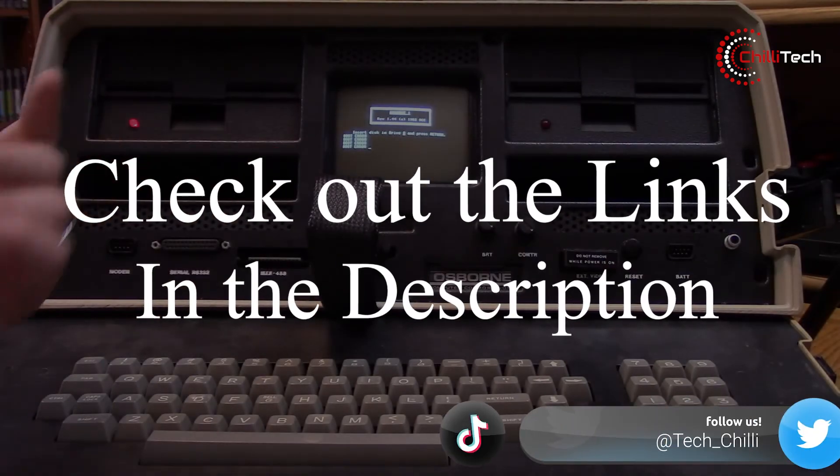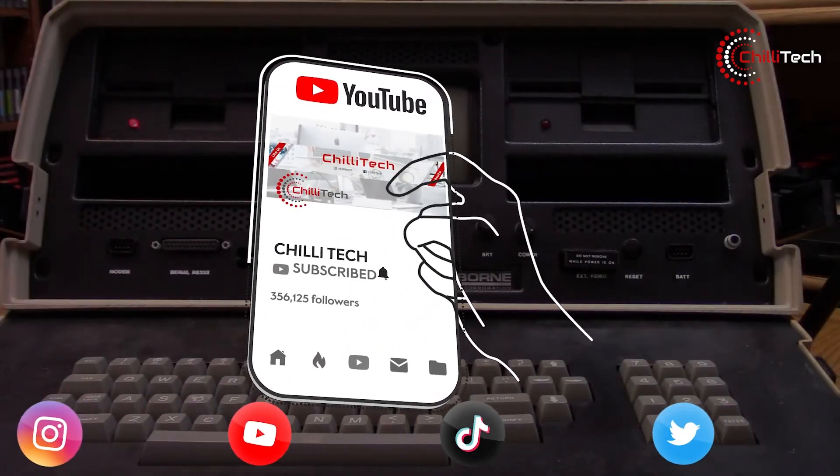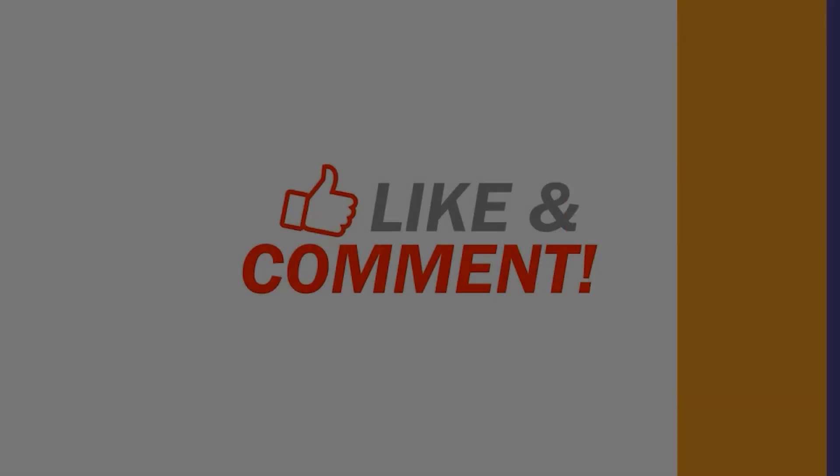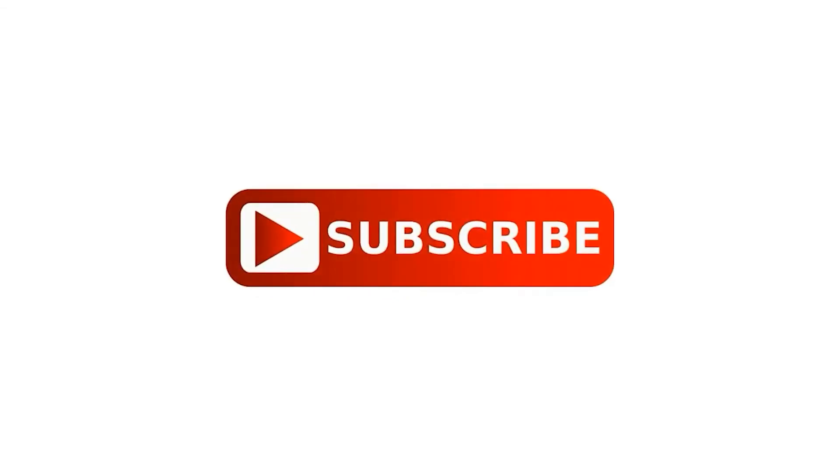Don't forget to follow us on all our other socials where we share updates too. If you liked the video and want to see more, why not give us a like, hit the subscribe button, and give our channel a follow too. Adios amigos!